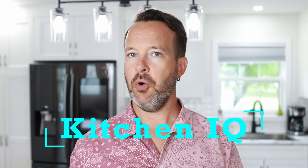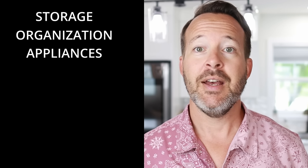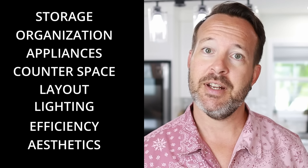Your kitchen's IQ is an overall score that tells you whether or not your kitchen is functional. It's based on eight categories: storage, organization, appliances, counter space, layout, lighting, efficiency, and aesthetics. In this video I'm going to give my kitchen an IQ score. I'm also going to have my wife grade this kitchen and give it her IQ score so we can see what the difference is.